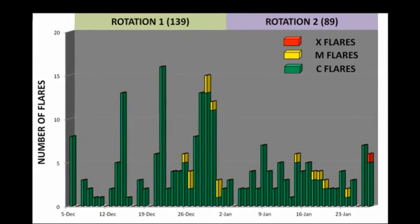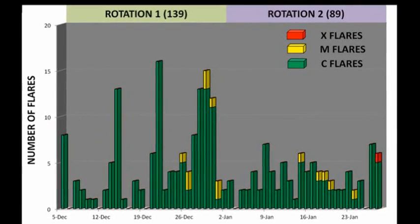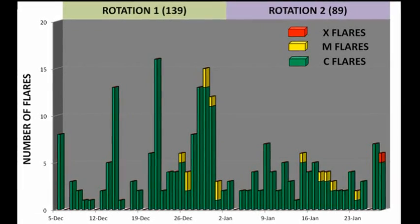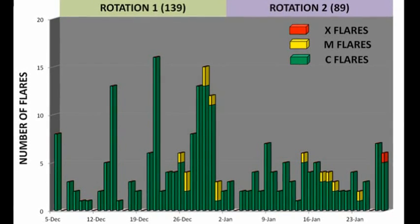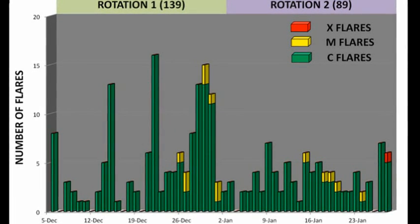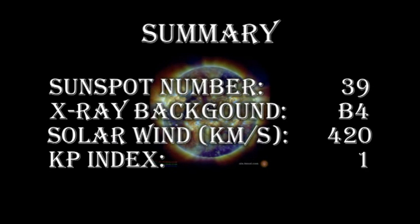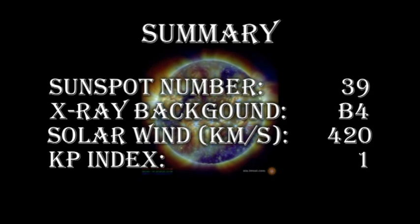So over the next few weeks, solar activity should start to increase significantly. Unfortunately, there's no sign of the Southern Hemisphere perking up. If it doesn't do so soon, in the next month, my earlier prediction for an outbreak from there will be proven to have been far too optimistic. In summary, the sunspot number has dropped below 40, which is the lowest number for quite some time.